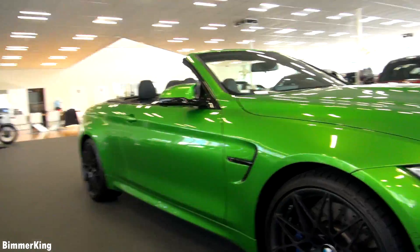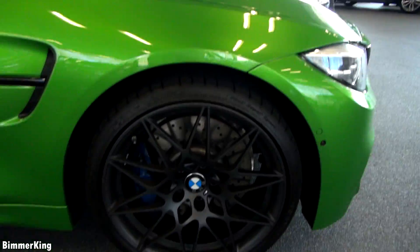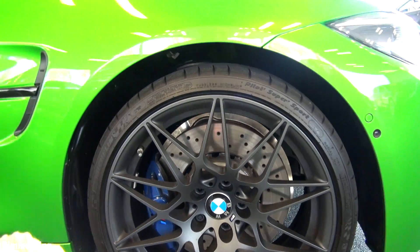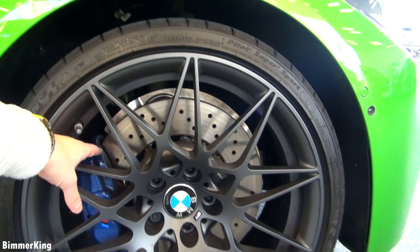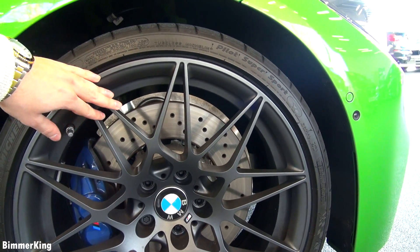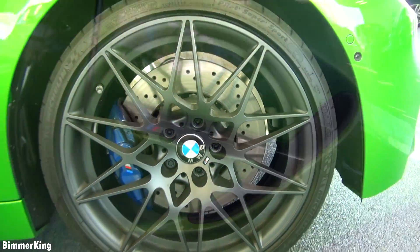Now let's take a look from the side. When we look at the wheels we can see that they are 20-inch light alloy wheels with blue brake calipers and you can see the double spokes which stand out a bit. Of course you can also see the M emblem at the bottom. Beautiful rims.